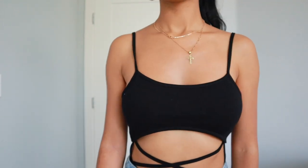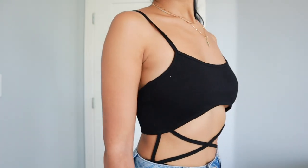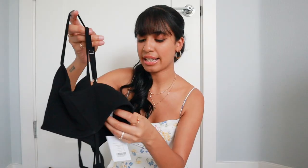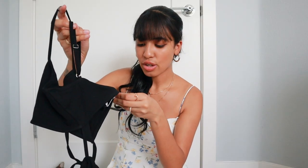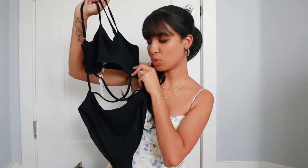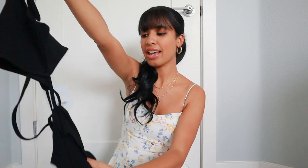I thought it would be another perfect top for the summer. The straps are adjustable, which is really nice, and it's also a clasp bodysuit. I got this in a size small and it fits perfectly. This is such a cute little date night look when you want to be actually sexy, and the material is really nice.